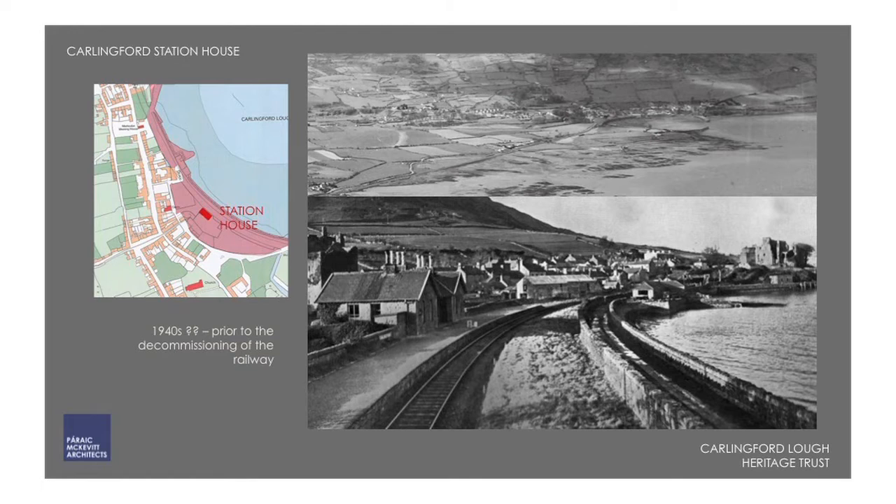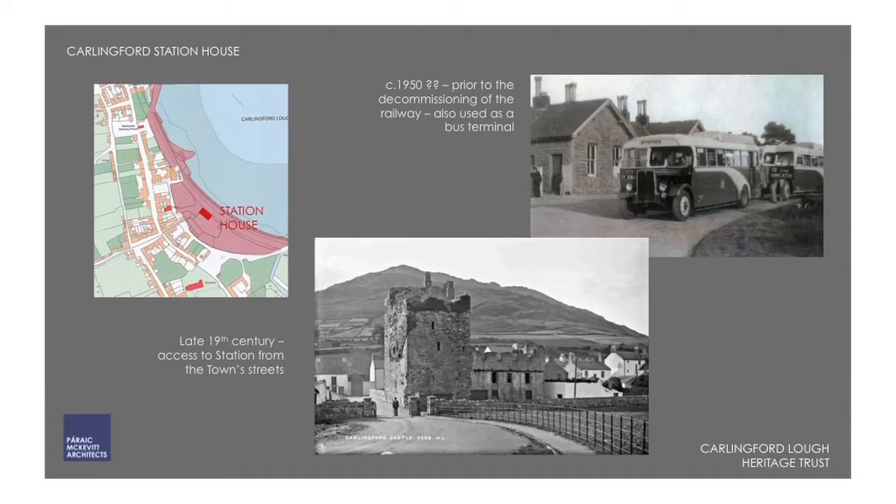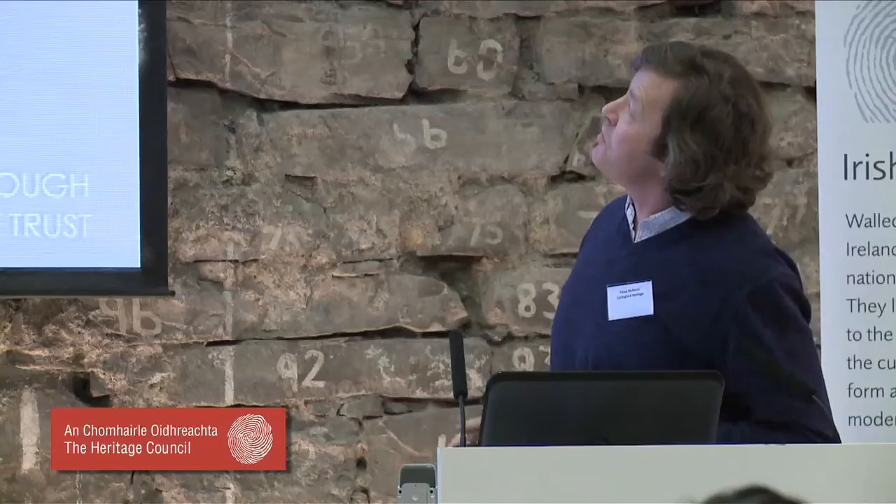Here is the station house as it was. There was no access from the village to the railway other than for the railway itself. The building has a double gable front; the garden belonged to the station master's house at one end, with toilets and stores on the far side and a ticket hall with platform access in the middle. Access to the station house came past the old castle, and buses used it as well, so it became a sort of terminus.